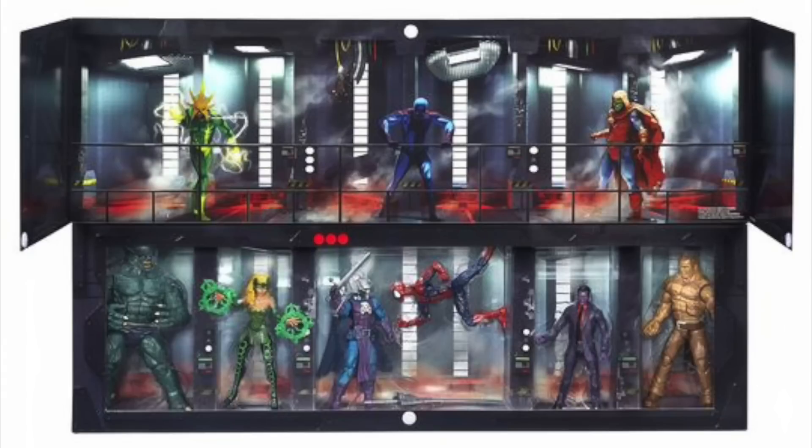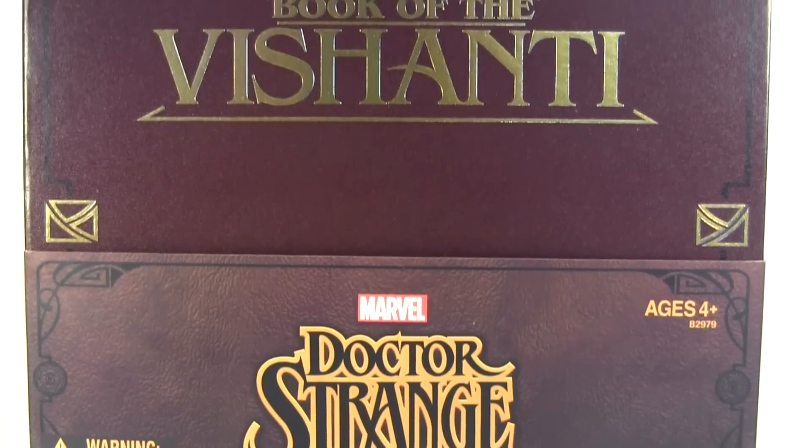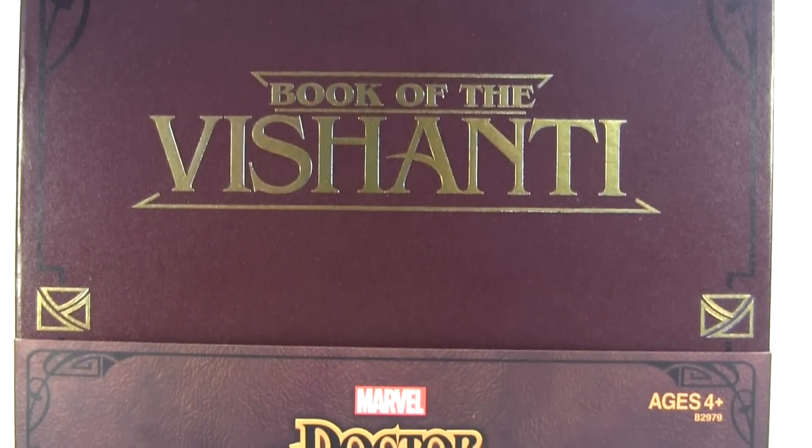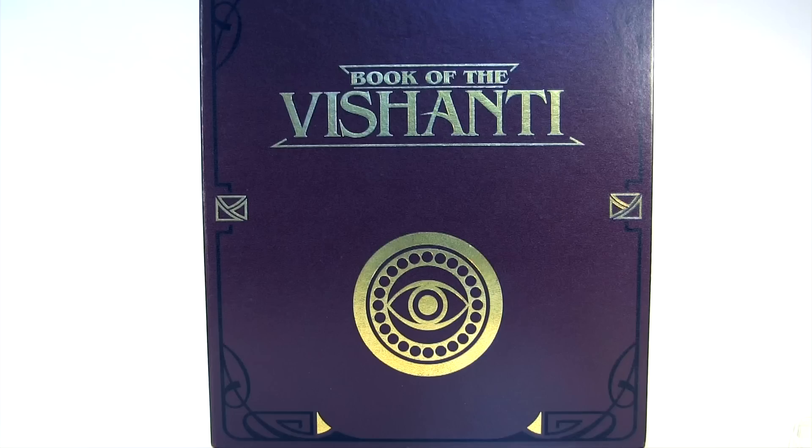Hey everybody, it's Glenn. Back in this video as San Diego Comic Con is nigh upon us, but alas, I don't have a spare kidney I can sell so I can afford this year's exclusive Marvel Legends set on eBay, so it's time for a toy rewind back to last year's set, which I'm borrowing from my good friend Craig — so thanks to him for allowing this review to happen. And if it is unfamiliar to you, allow me to fill you in.